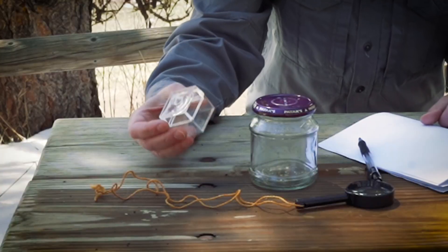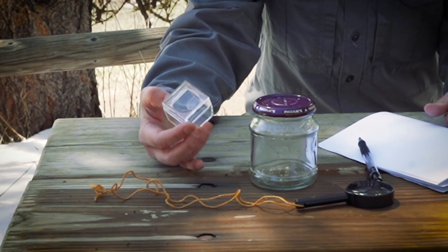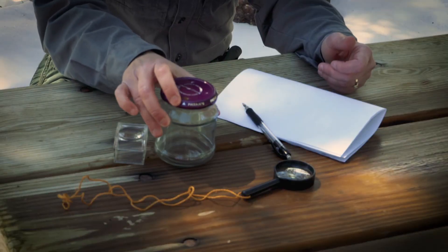Now that we understand what decomposers are and the important role they play in nature, let's head out and see if we can find some of these organisms. To go on a decomposer hunt, you'll need several tools. The first thing you'll need is some kind of container to put your decomposer in. Here at the Lookout Mountain Nature Center, we have these special boxes with a magnifying lens on top. You might have something like that at home, but if you don't, a simple jar with some holes poked into the lid works great. It can also be handy to have a magnifying glass, which will allow you to look at your decomposers more closely. Again, if you don't have one of these, it isn't essential.